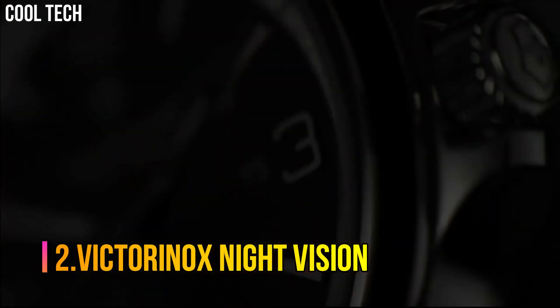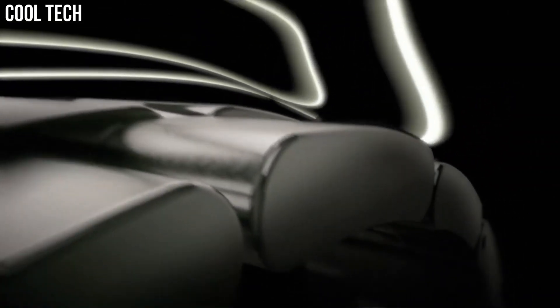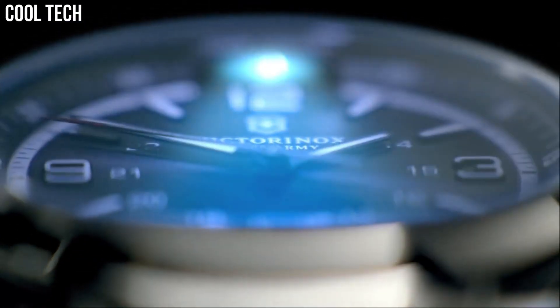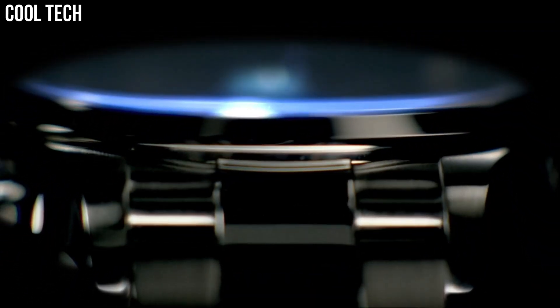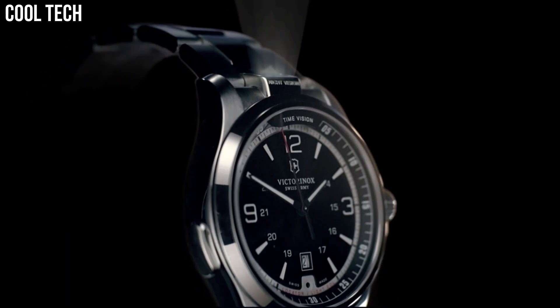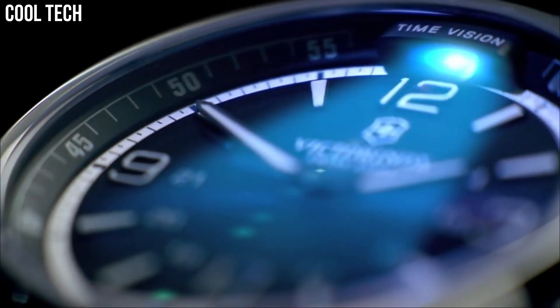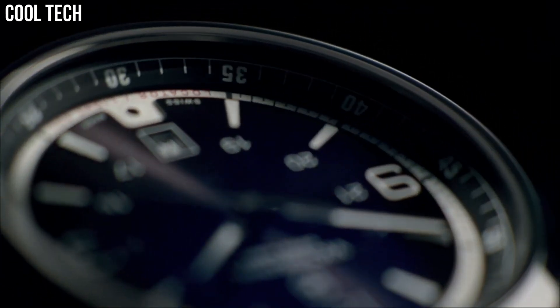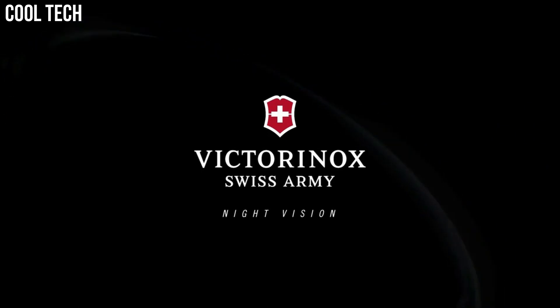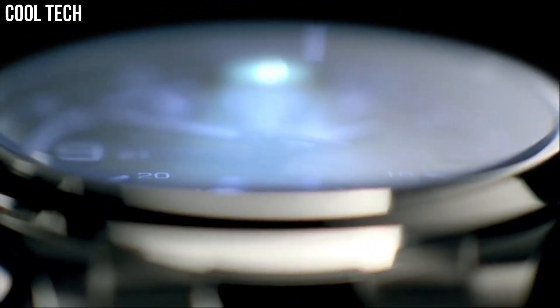Number 2: Victorinox Night Vision. Stainless steel case with a stainless steel bracelet. Fixed stainless steel bezel. Black dial with luminous hands and index hour markers. Arabic numerals mark the 3, 9, and 12 o'clock positions. 24-hour markings. Minute markings around the outer rim. Dial type: Analog. Luminescent hands and markers. Date display at the 6 o'clock position. Locator light. Quartz movement. Scratch-resistant sapphire crystal. Screw-down crown. Solid case back. Case diameter: 42 mm. Band width: 21 mm. Band length: 7.75 inches. Deployment clasp.